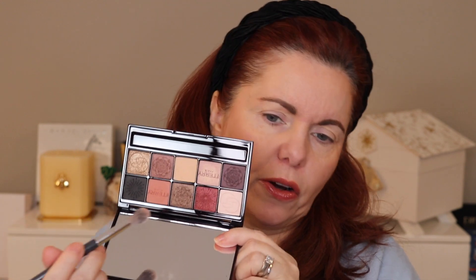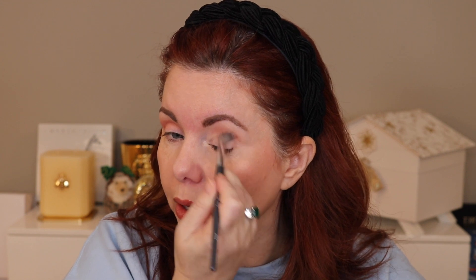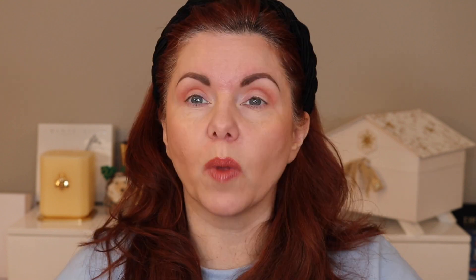Let's use this matte shade to start — I would say it's almost like a terracotta shade, a little bit warm with a little bit of peach. I'm not getting any fallout, but these are a little more powdery so you'll want to tap off your brush. I do get some fallout in the pan itself.